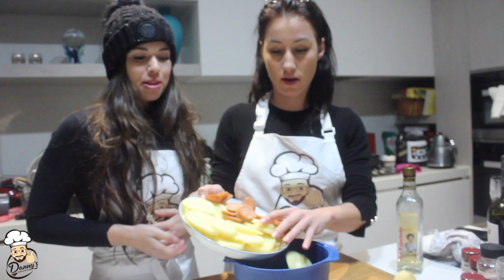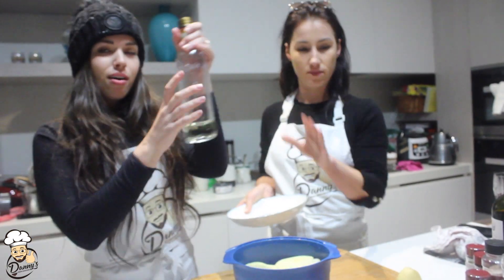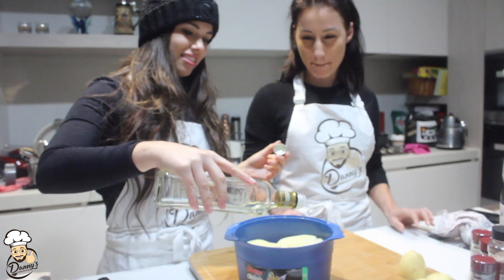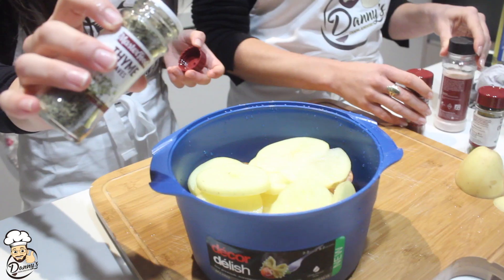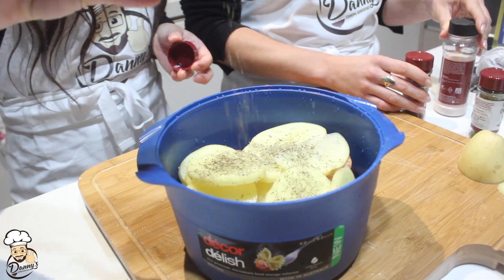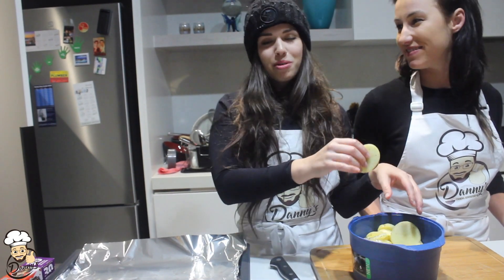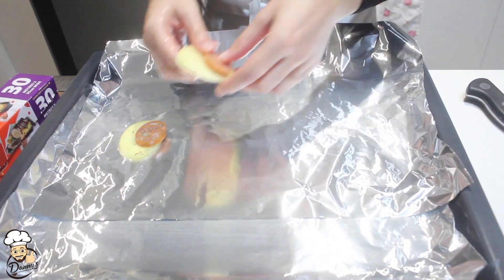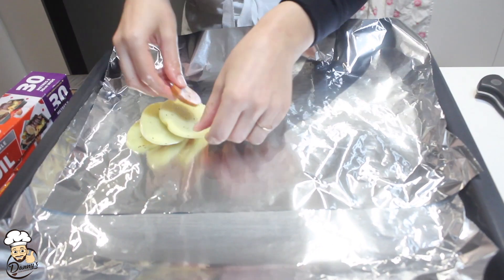So we put all the chorizo and the potatoes in a mixing bowl. We've just mixed in our olive oil and thyme with the potatoes and chorizo. Now we're just going to do a layer — potato, chorizo, potato, chorizo — and continue with a nice batter.